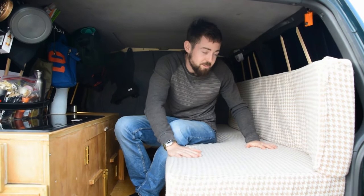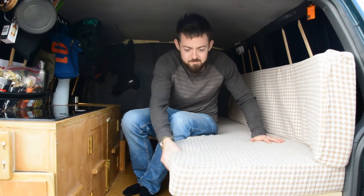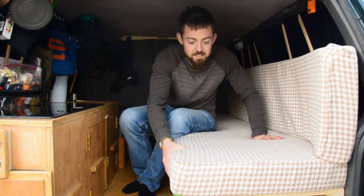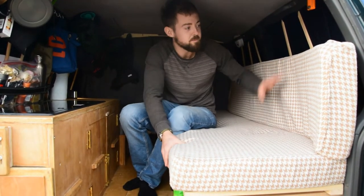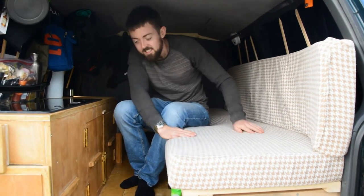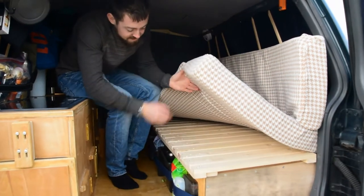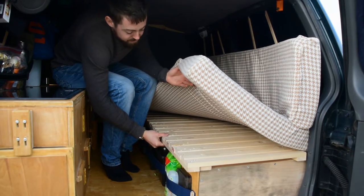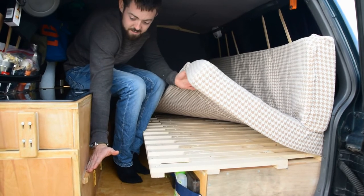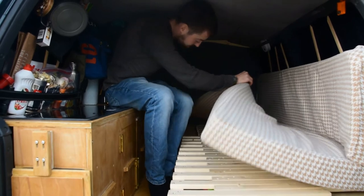The main feature is the couch which turns into the bed. It's really comfortable — it's like a four-inch memory foam. It wasn't too expensive but it came in a big size and we cut it up to make two pieces. The mechanism underneath is slats, and it just pulls out across to support it, and the same at the other end it pulls out there as well.